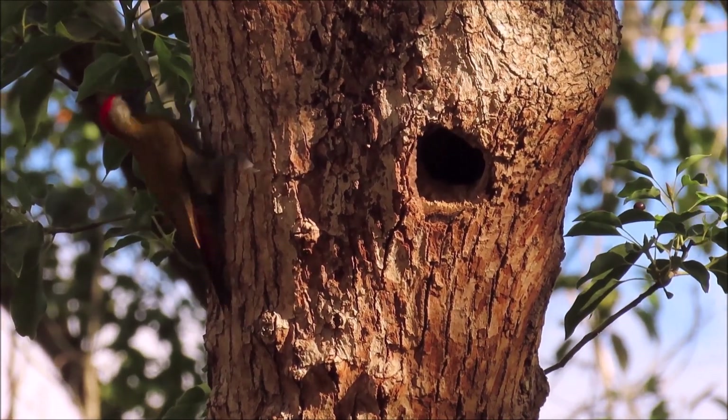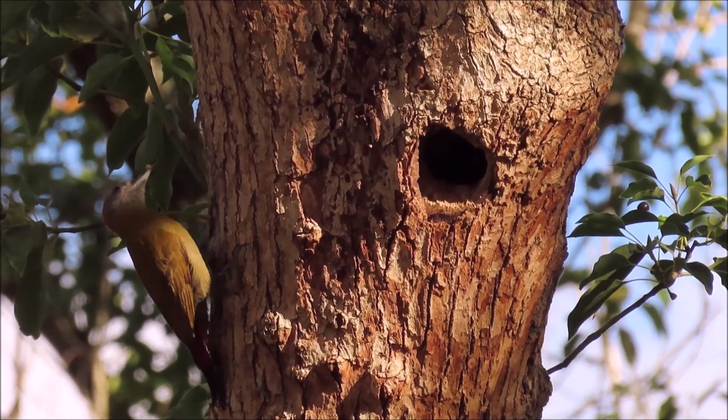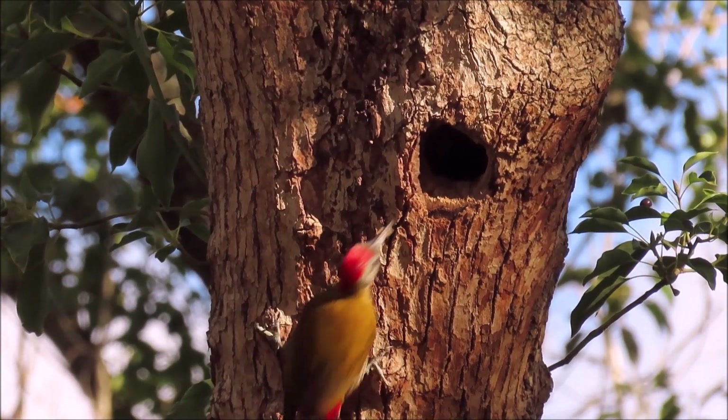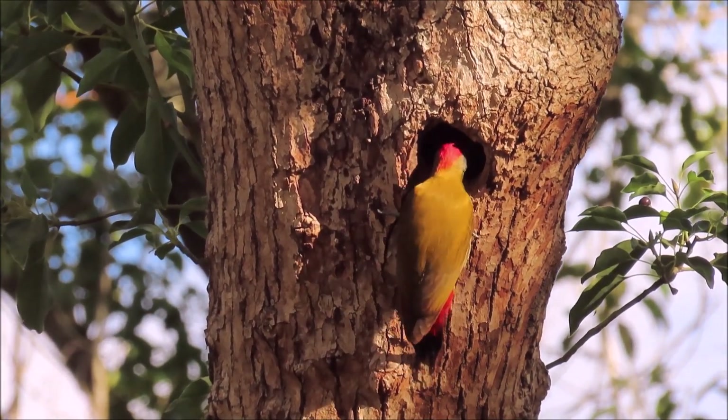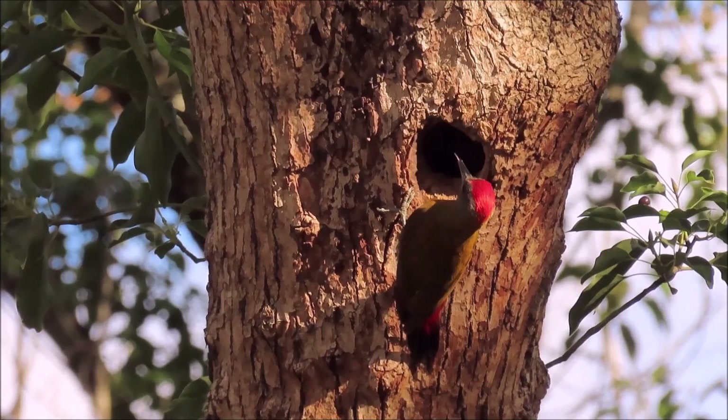And this male olive woodpecker is feeding young chicks. They normally excavate a new hole each season, sometimes in the same stem as a previous year. This is that same nesting hole that was just mentioned.